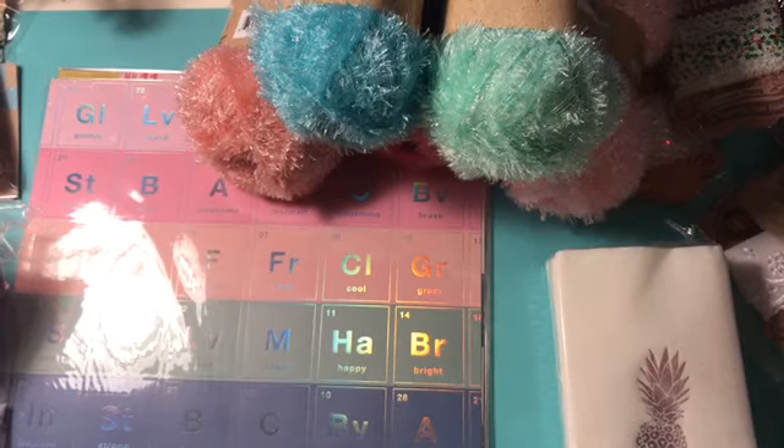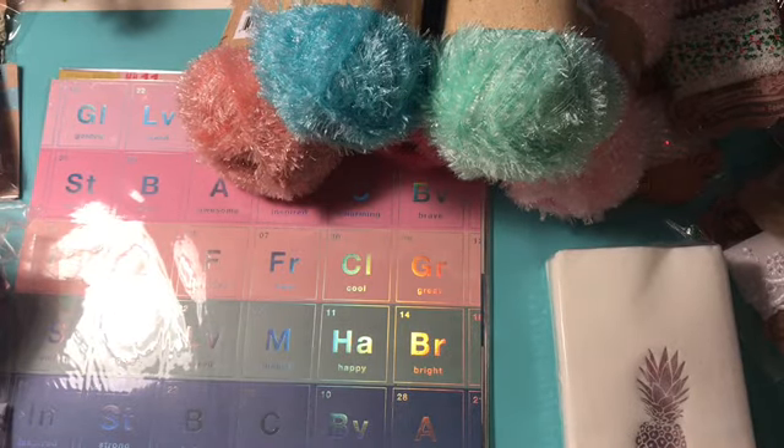Hi Crafty Peeps and welcome back to my channel. It's me, Mary, from Plethora of Paper and I'm here today to go over a couple of hauls with you — actually four hauls. I have a haul from KGCraftsForMe.com, The Dollar Tree, Pink and Main, and Wishes and Weeds, which is on Etsy. So let's go ahead and get started.